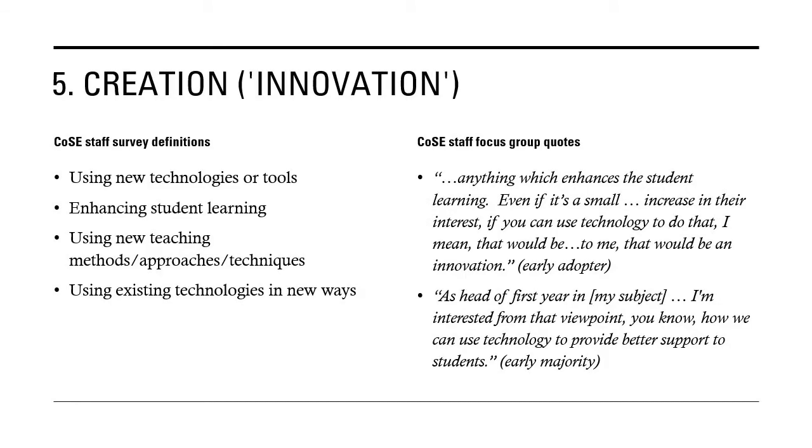My fifth C is creation, and I'm using that as a proxy for innovation. How did staff define the concept of innovation? There were a number of different types of responses: using new technologies or tools, enhancing student learning, using new teaching methods or approaches, or using existing technologies in new ways. What the focus group quotes clearly illustrate is a link between using new or existing technologies in new ways and enhancing student learning. An early adopter respondent said: 'Anything that enhances student learning, even if it's a small increase in their interest, if you can use technologies to do that — that would be an innovation.'